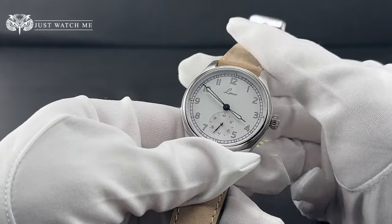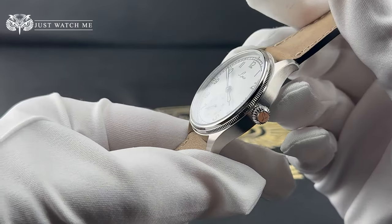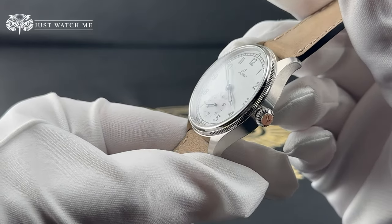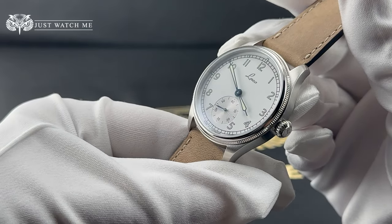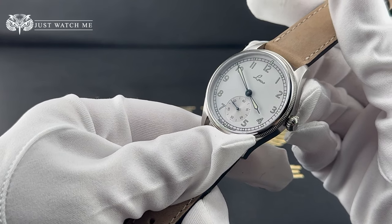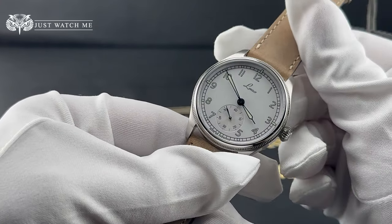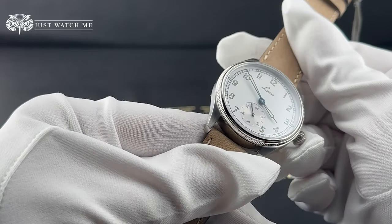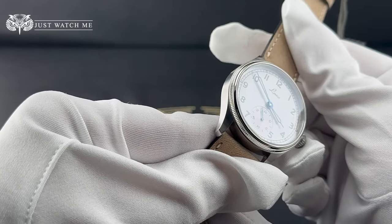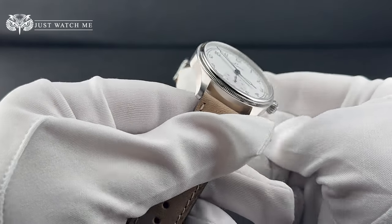This watch comes standard with a sapphire crystal with anti-reflective coating on the inside. If you wish, you can opt to apply anti-reflective coating on the outside for a small additional charge. I am not really a fan of this option, as the coating is susceptible to scratches, which defeats the purpose of having a sapphire glass in the first place.